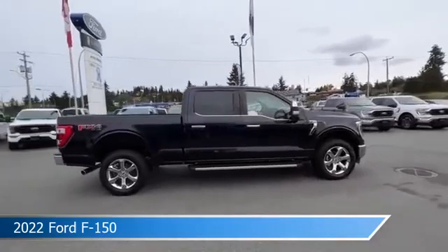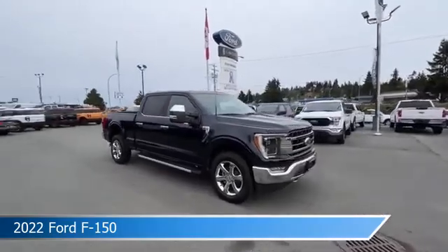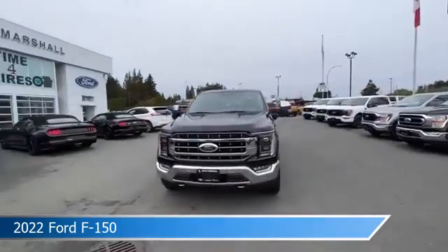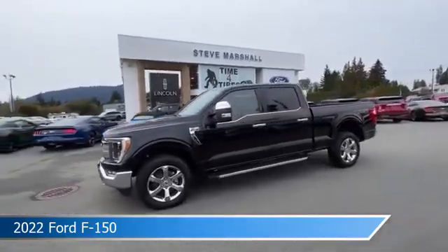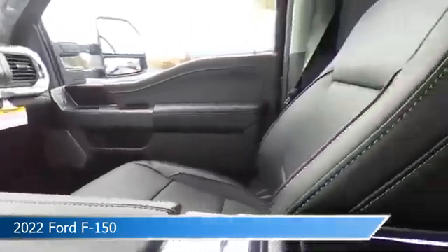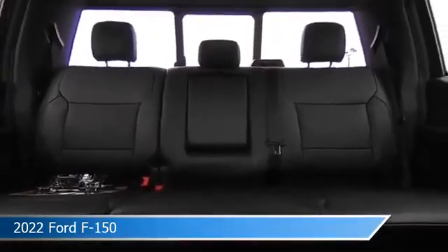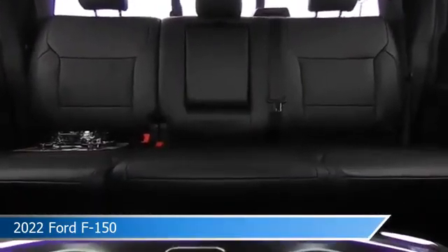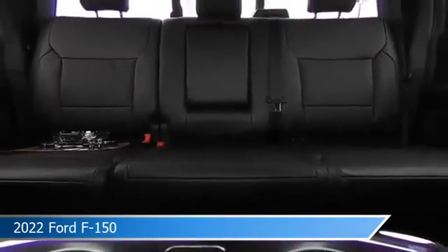This vehicle is located in Nanaimo, BC at Steve Marshall Ford Lincoln. Come in and check it out today. We'll see you next time.